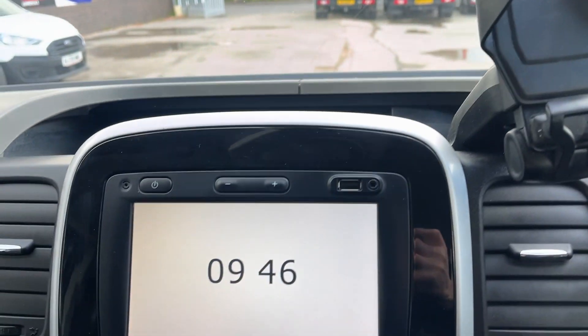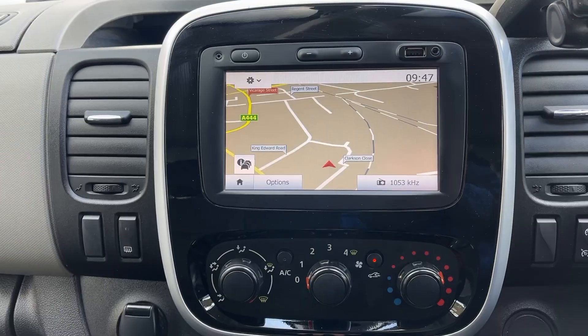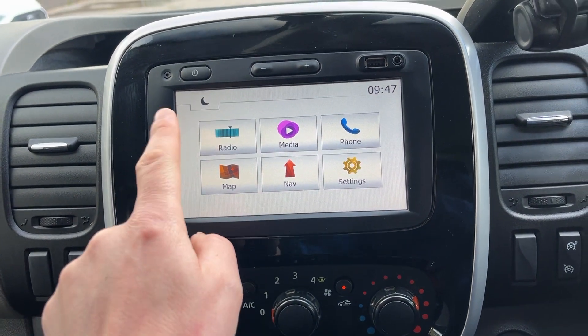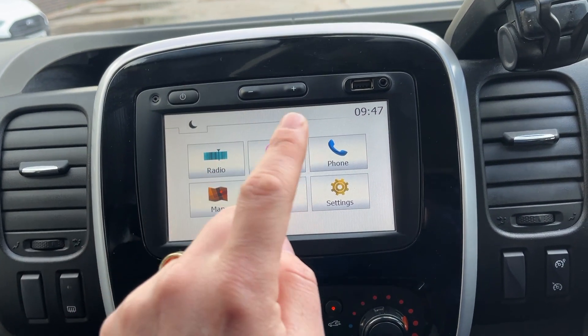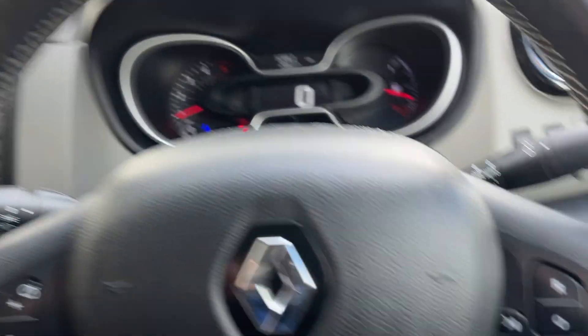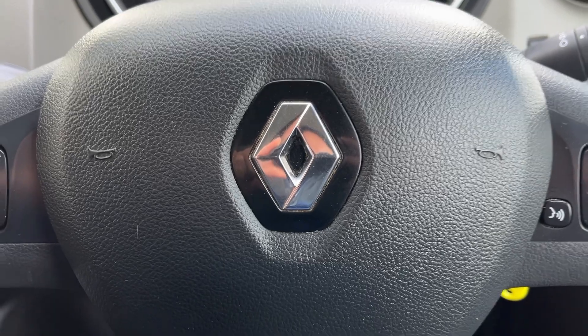I'll just show you the sat nav — there's your sat nav. This particular vehicle's radio is DAB, got your phone settings. Any other questions at all, please give me a shout.